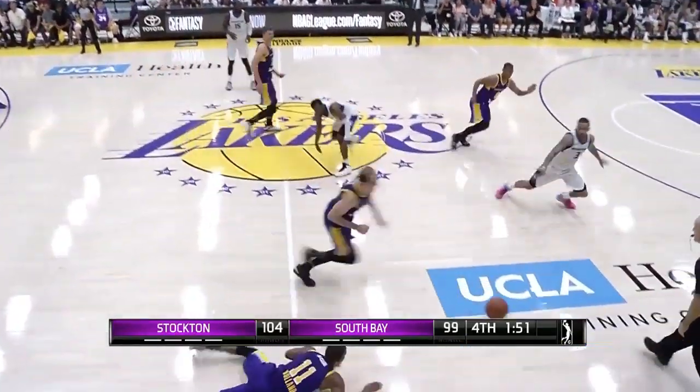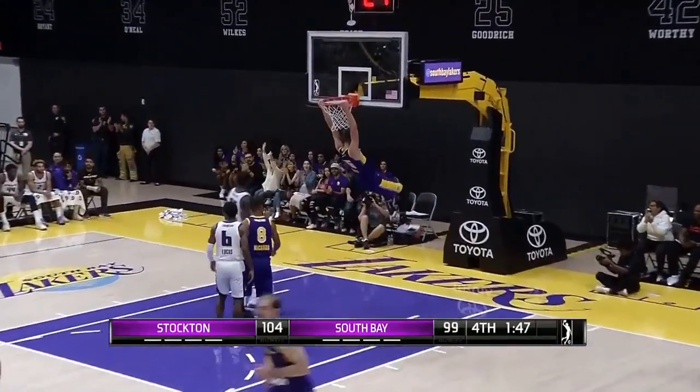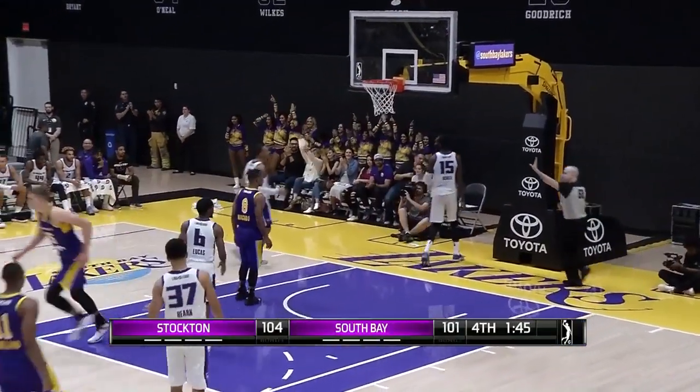Williams, met by Machado. Holland keeps it alive, Caruso saves it. Wagner the dunk! Oh my goodness!